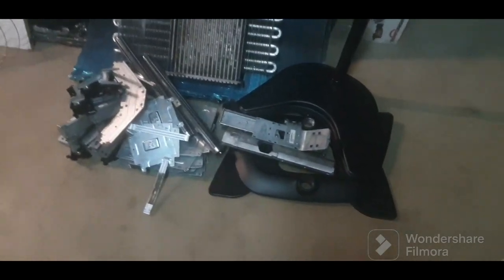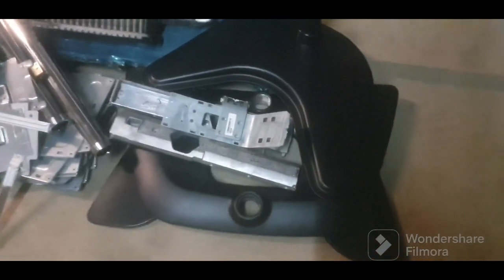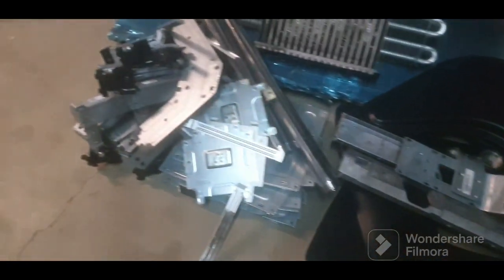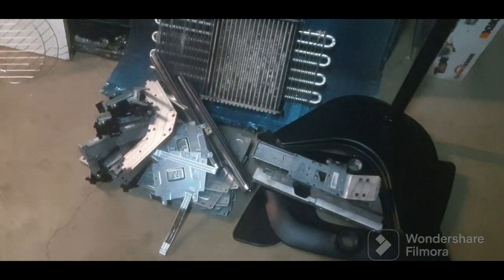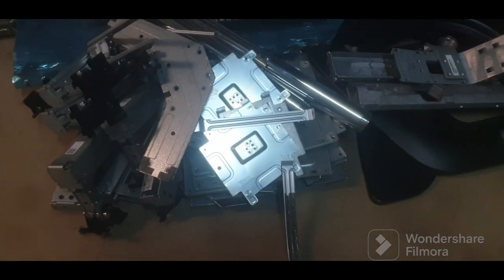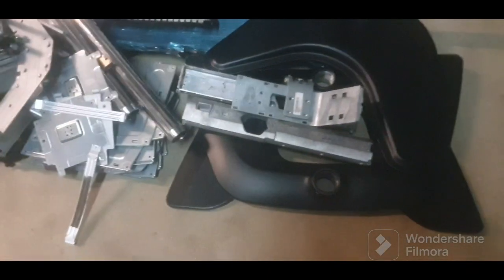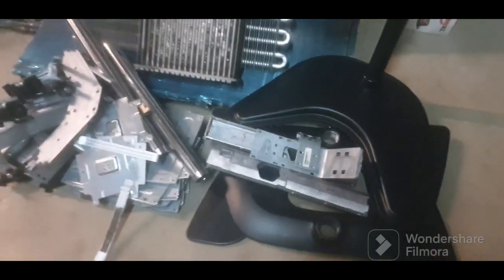Okay guys, so I've got the final numbers — there's the aluminium and the steel shred totals. The totals came to 14.5 kilos of steel shred and 4.2 kilos of cast aluminium.